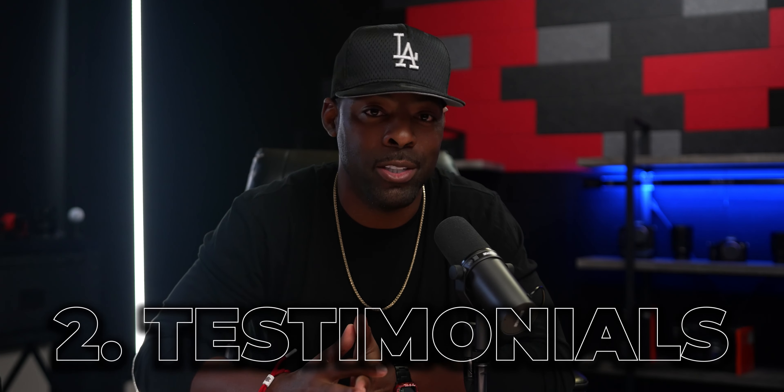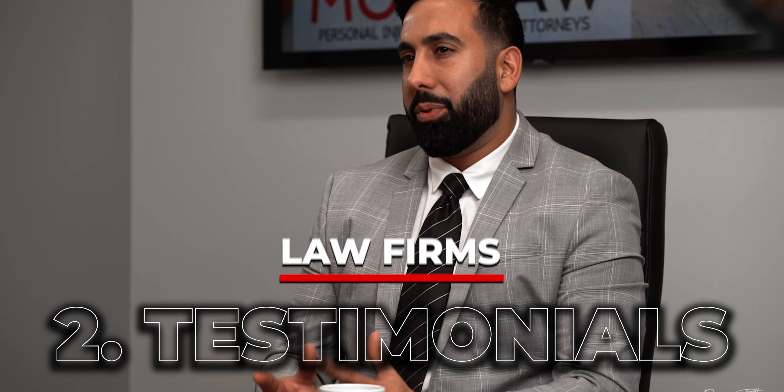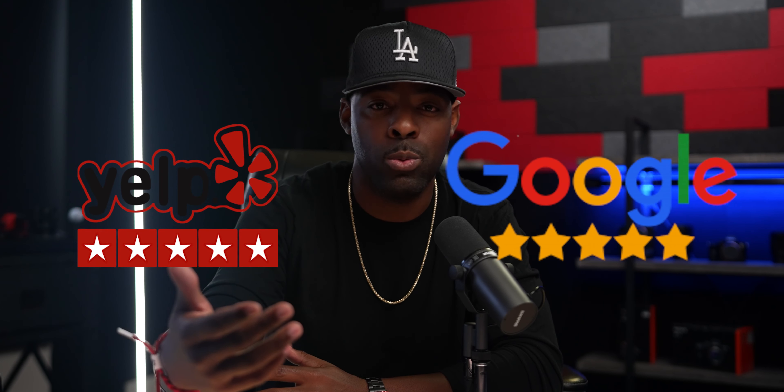Now for the second video idea: testimonials. To this day, video testimonials are the most powerful way to tell potential clients and customers what type of experience they can expect when they hire you as a professional. Rather than reading written reviews where you can't necessarily feel the emotion of the person writing it — and don't get me wrong, written reviews are still important, especially on platforms like Yelp and Google — most people know those reviews can be doctored or even written by the business owner. With video, you're not only hearing a client's enthusiasm in their words, but you also get to see their body language and facial expressions, and get a sense of how genuine that review and their experience really is.